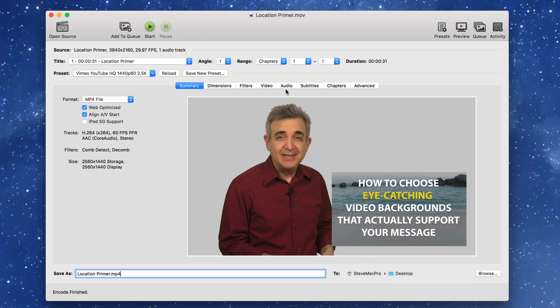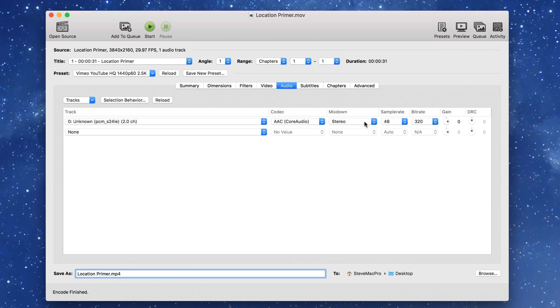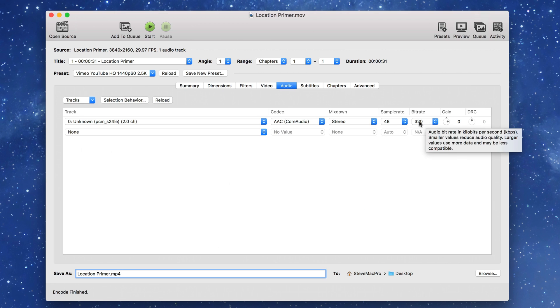The first setting that's relevant is audio. We're going to keep that at AAC, stereo, 48 sample rate, and 320 on the bit rate. That looks good — we're going to keep that.